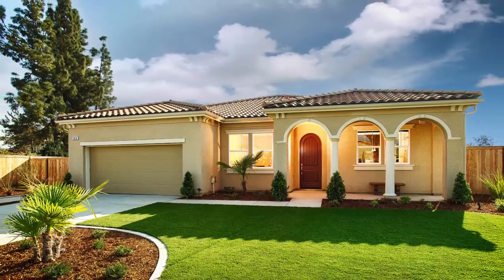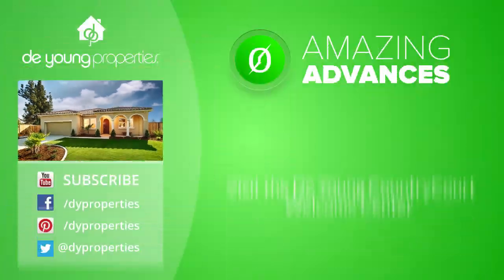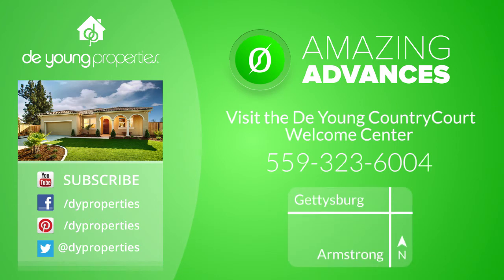To tour the DeYoung Zero Net Energy Home for yourself, visit the DeYoung Country Court Welcome Center located on Armstrong south of Gettysburg in Clovis, or visit deyoungproperties.com for more information. Thank you for joining us.